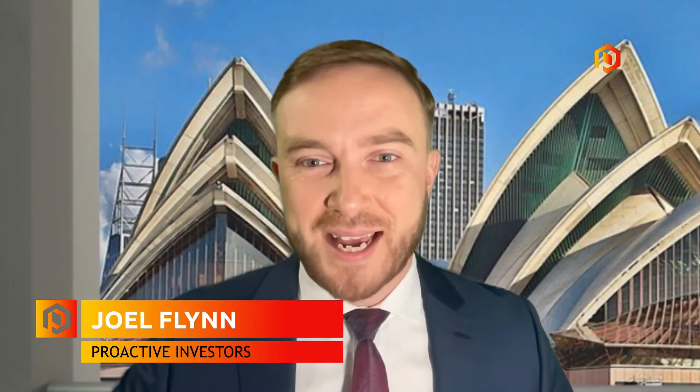Good morning. We are joined now by James Fox, Managing Director at PNX Metals. James, good morning to you. How are you? Good morning, Joel. Very good, thank you. I understand you've had some encouraging results coming back from some samples you took at your Glencoe deposit. What more can you tell us about these results?